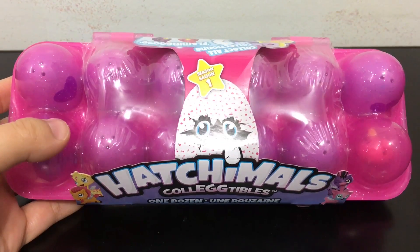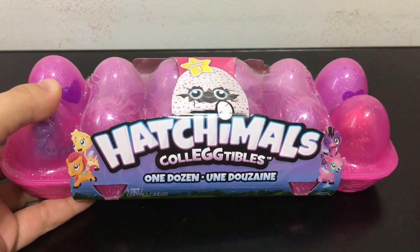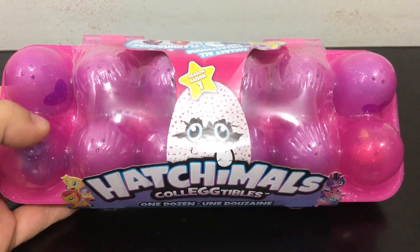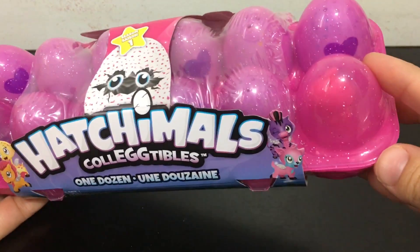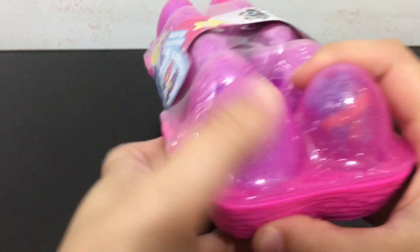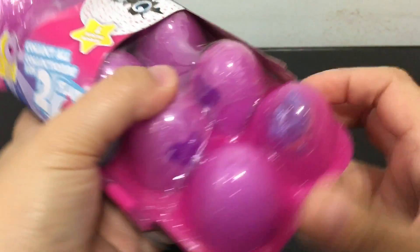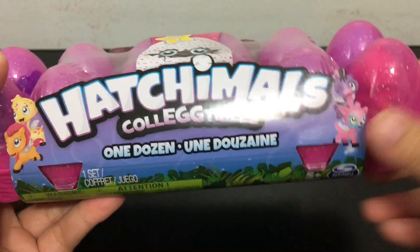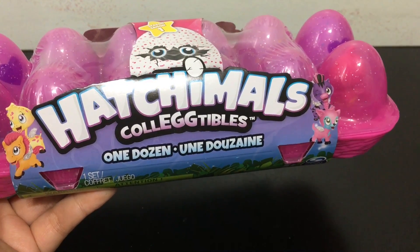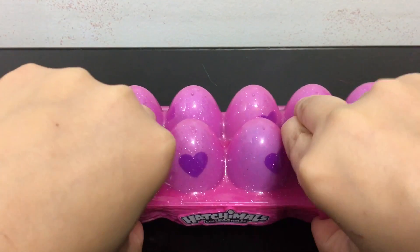Hey everybody, in this video I have a carton of season one Hatchimal collectibles which have one dozen Hatchimal eggs to open and to review for you guys. Two of the eggs on the ends are see-through so you can see what's inside, and on the other side there are two flamingos included in this set. I'm going to get started opening these up and at the end I'll go over some different points and give my overall rating and review.